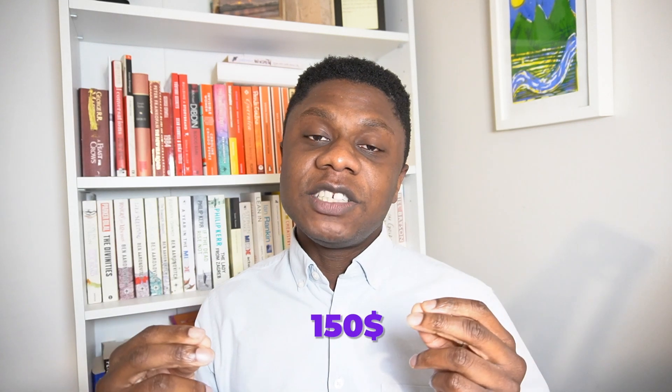It currently costs about $150 to sit and you're given roughly 130 minutes to complete the certification.